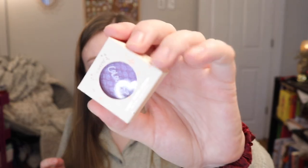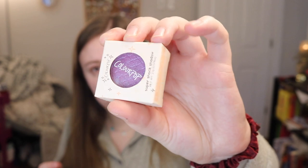Next I'm pulling out a Super Shock Shadow. This is in the shade Ripple — ooh, this is really pretty. Look how beautiful that is. I'm excited about that one. One Super Shock Shadow does retail for $7.